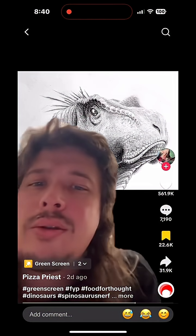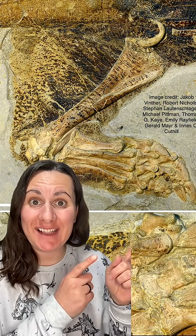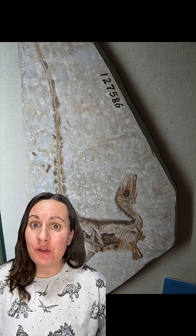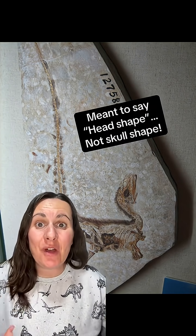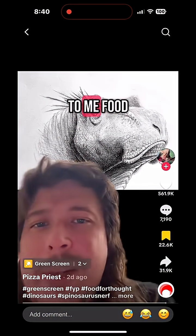Can't the T-Rex have jowls? Why didn't it look like this? In cases of exceptional preservation, it is possible for things like skin flaps to be preserved, such as in the Cytacosaurus, where there's a flap of skin connecting its leg to its main body. But so far, all the predatory dinosaurs we've found that have had skin or feather impressions have had skull shapes that roughly match the shape of the bones. That makes a lot more sense to me.